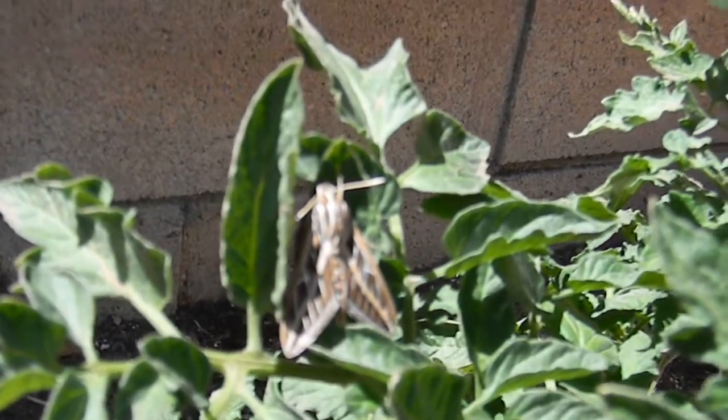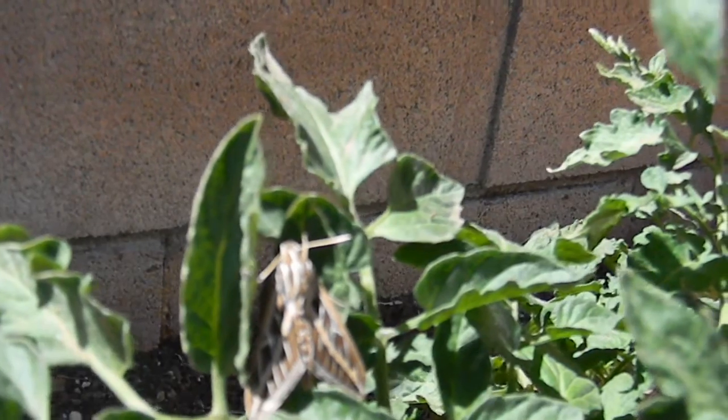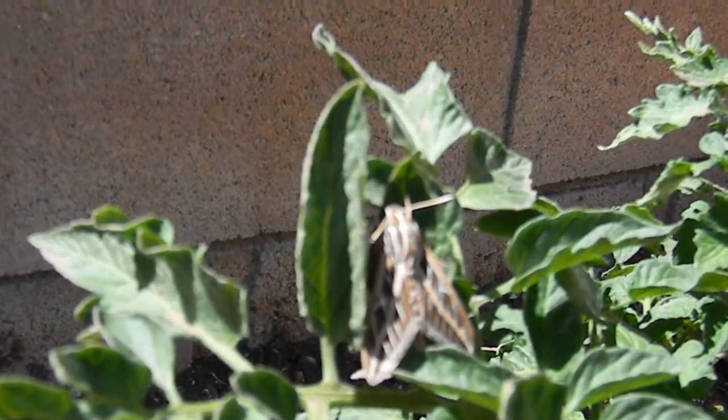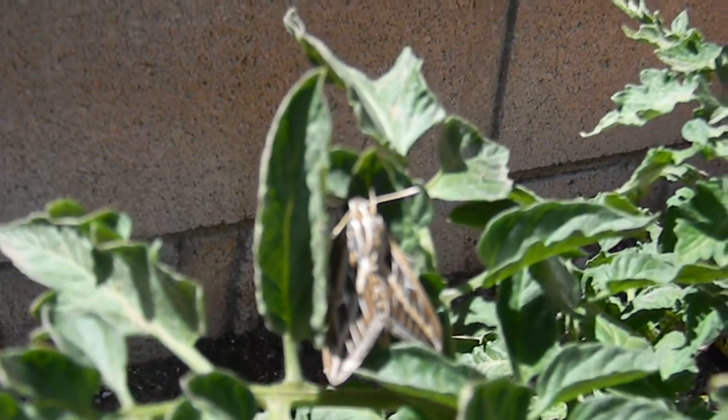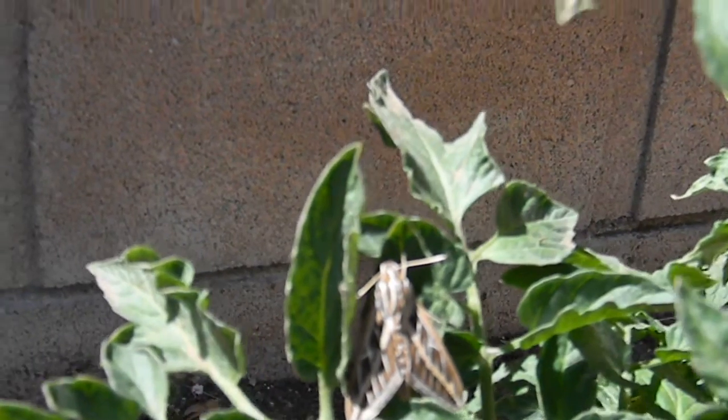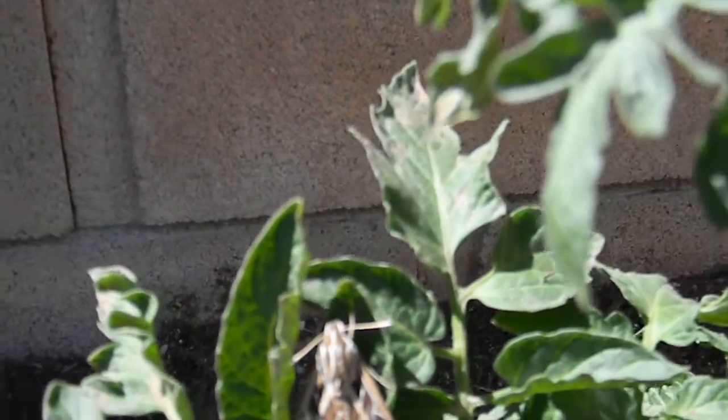This is a pest that can be substantially controlled by applying beneficial nematodes to the garden soil. There are several species of beneficial nematodes, and not all of them control all pests.